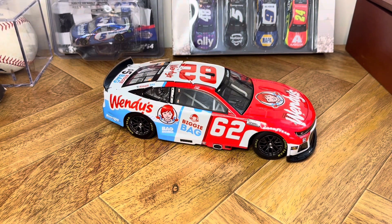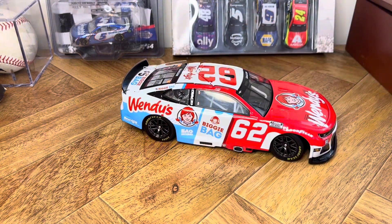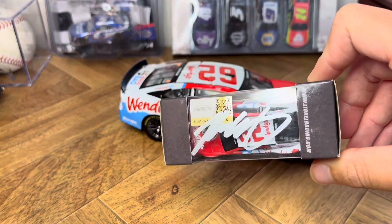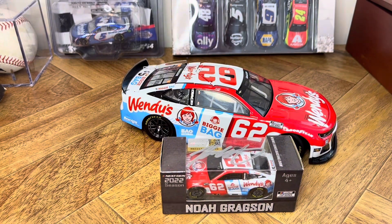But the door number slid forward — I couldn't imagine it without it slid forward. And to go with this car, I actually have the matching 164 signed by Noah, from when I was at Martinsville not long ago, like a month ago.